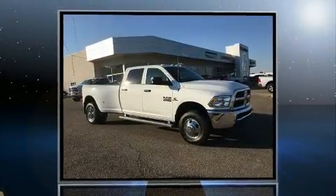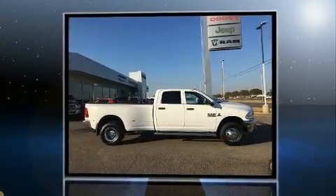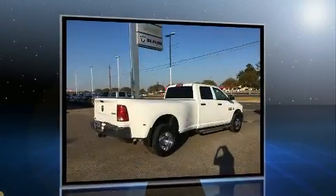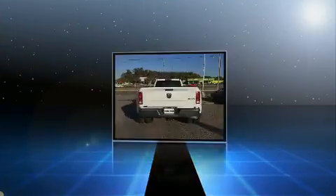Sensibility and practicality define the 2017 Ram 3500. This four-door, six-passenger truck is ready to drive off the showroom floor. It features an automatic transmission, four-wheel drive, and a refined six-cylinder engine.